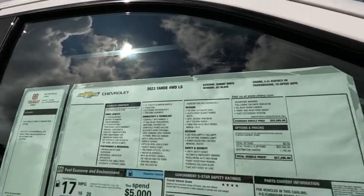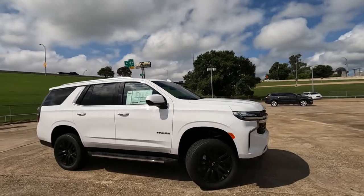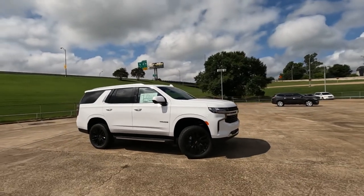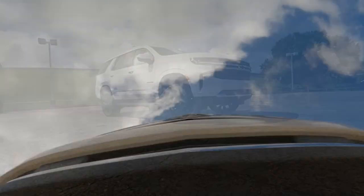This is the 2023 Chevrolet Tahoe. It has a starting MSRP of $52,000 and can easily go north of $80,000 depending on trim level and added options.